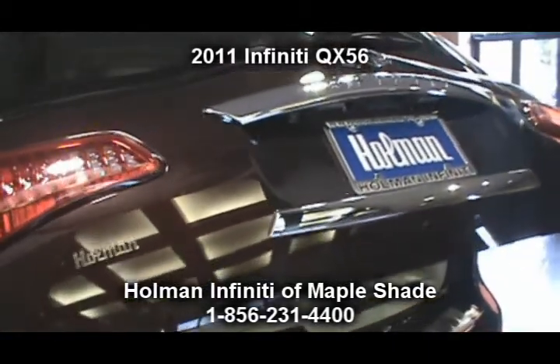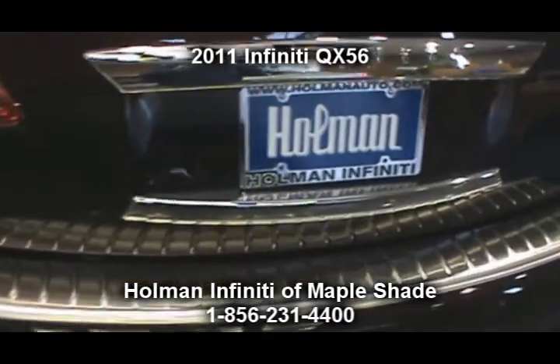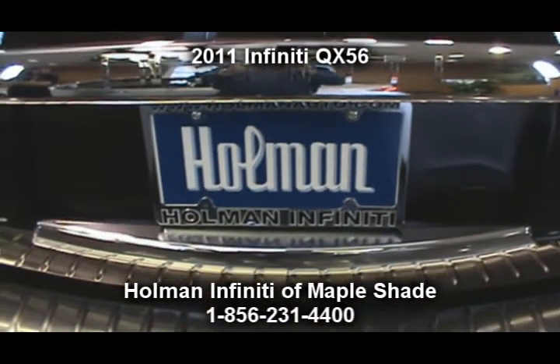Please give us a call today at Holman Infinity of Maple Shade and schedule your test drive of this brand new, awesome sport utility vehicle.